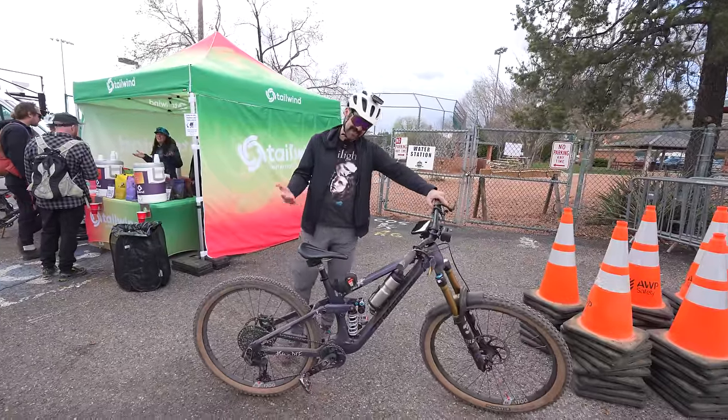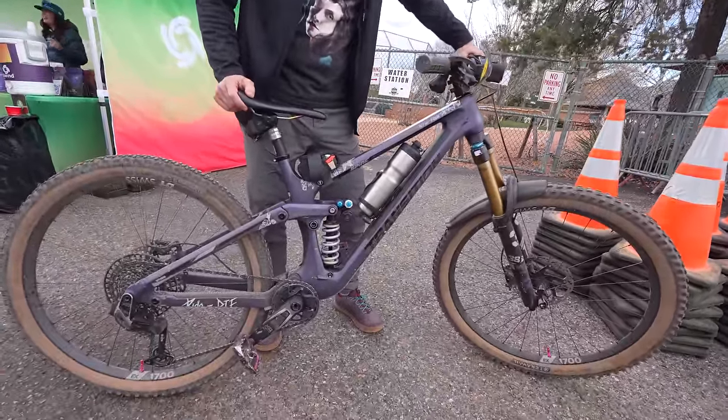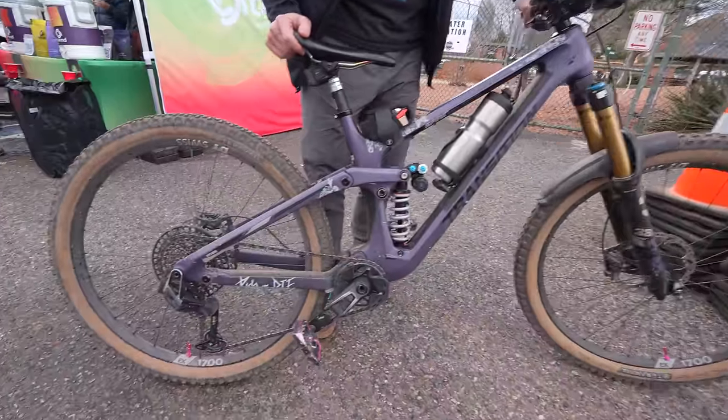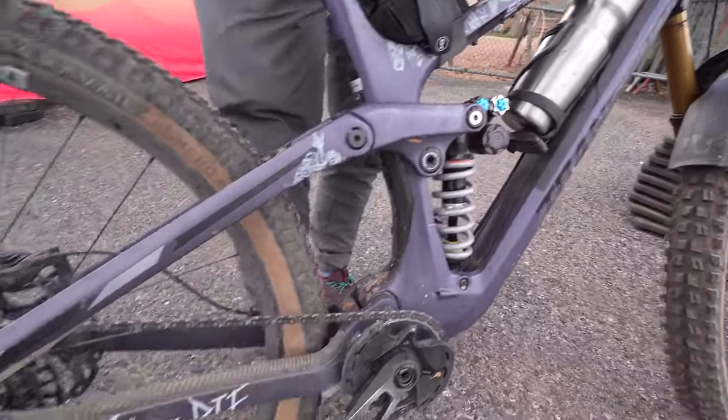My name is Jay Reagan. This is a Transition Spire. It's my XC bike — actually, not really. It's just an everything bike. It's got a Push coil and the upgraded drivetrain.